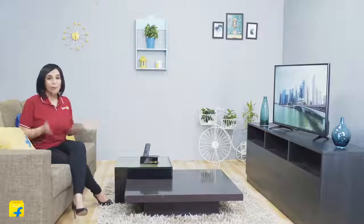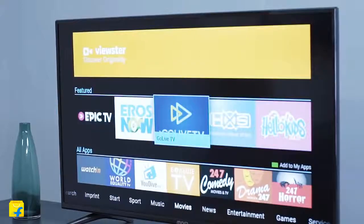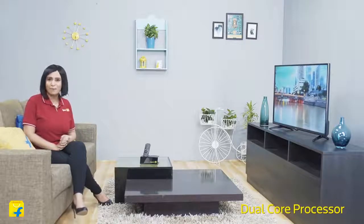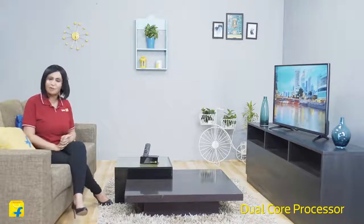When many apps are open simultaneously, there's always a possibility that your device will slow down. That's not the case with this TV. It comes with a powerful dual-core processor that is capable of performing multiple operations at lightning-fast speed with minimal boot time.